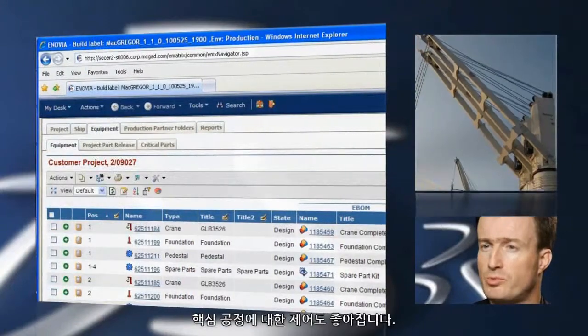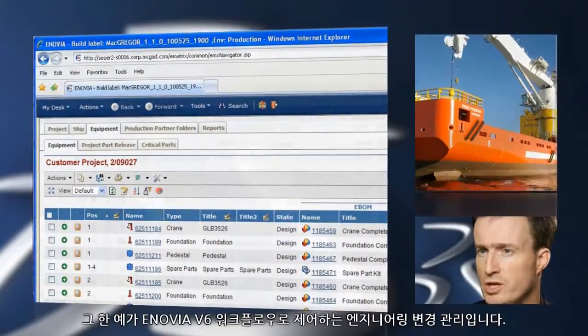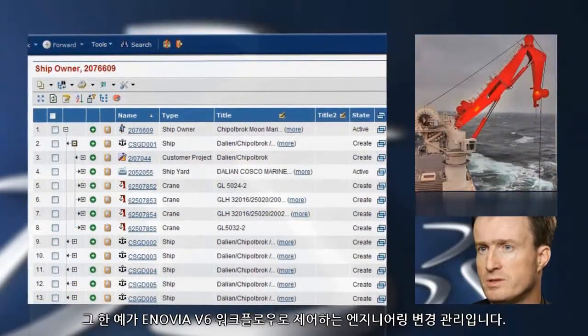We also put control into our critical processes. One example is engineering change management, which is controlled using a workflow in Inovia Visex.